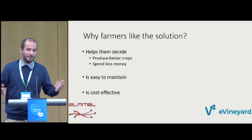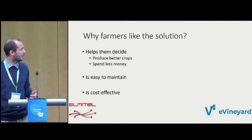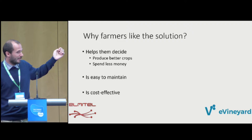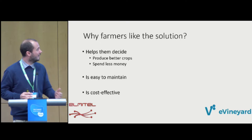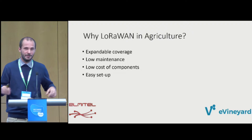Farmers like the solution because, as Mr. Dejan explained, IoT solutions can help farmers produce better crops and spend less money on producing them. In the case of irrigation, we have a very good track record from California and the US from the past year — we saved quite a large number of — actually the equivalent of golf courses' worth of — irrigation water. The solution is easy to maintain — set and forget, except for some cleaning — and very cost effective.